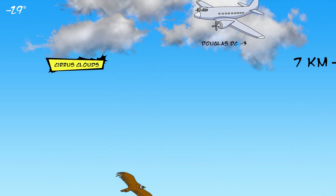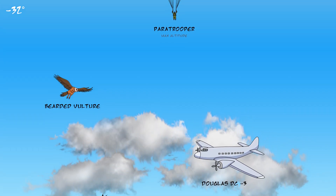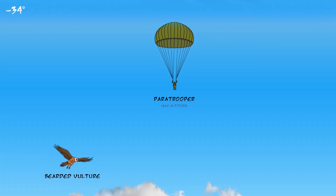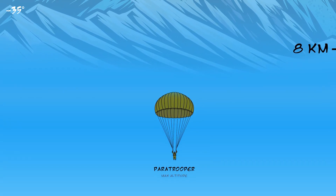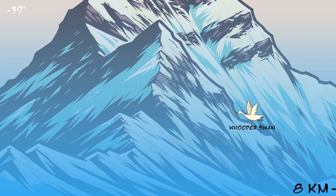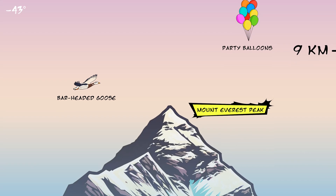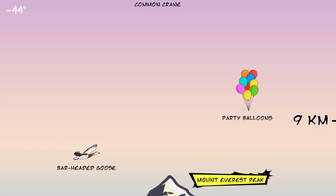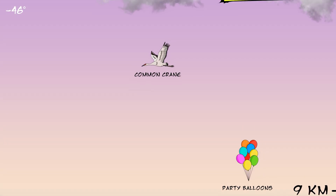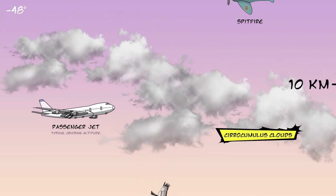Cirrus clouds are wispy clouds made out of ice crystals. Above this altitude is known as the death zone, because there isn't enough oxygen for human life. If you've ever wondered where your lost balloons went, this is where a typical party balloon will pop. Cirrus clouds are patchy clouds that can cover the sky.